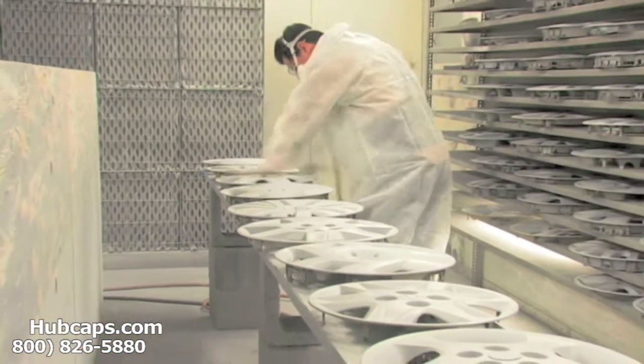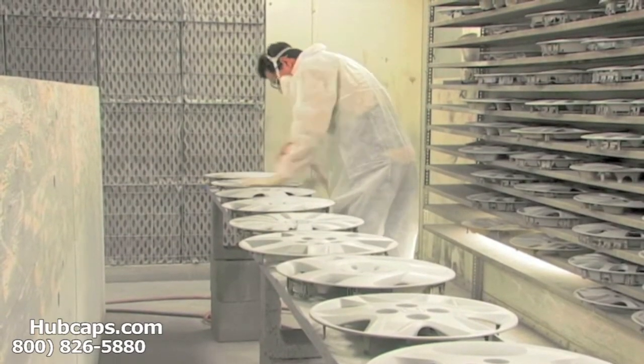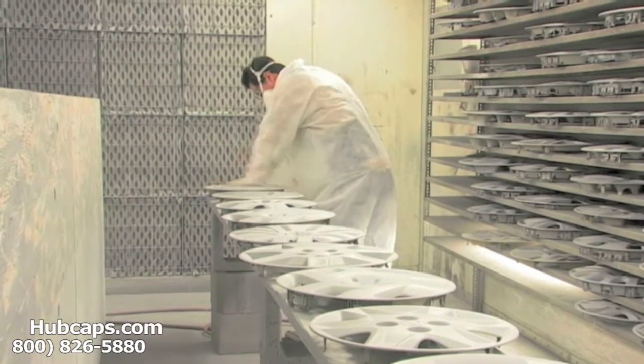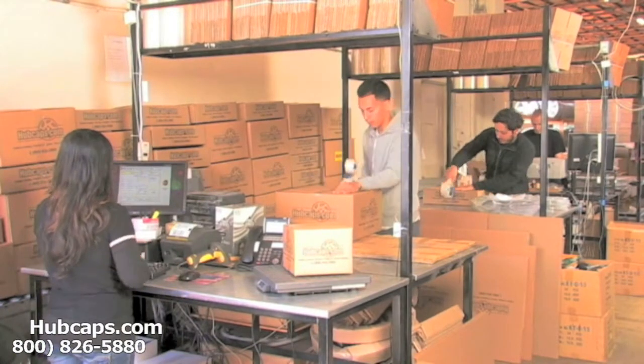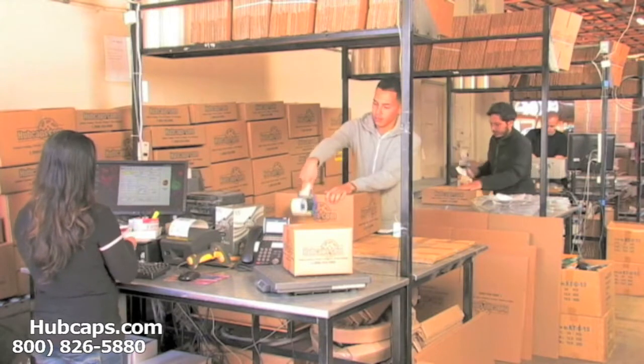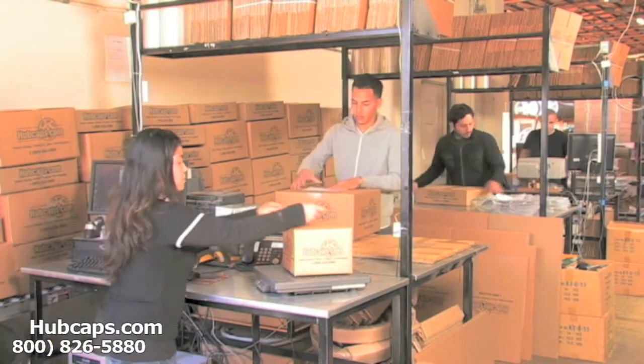Our warehouse has a top-of-the-line restoration department ensuring your hubcap comes out looking like brand new every time. Depending on where you live, what you have ordered, and whether the item is ready to be shipped, it will usually take four to five business days after the order is placed, possibly even sooner.